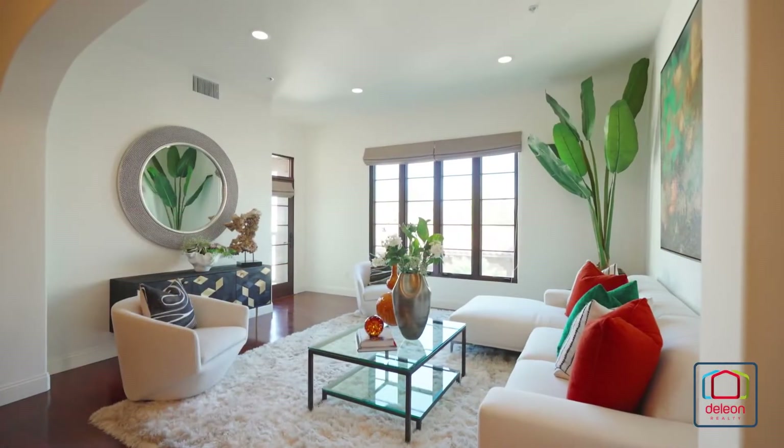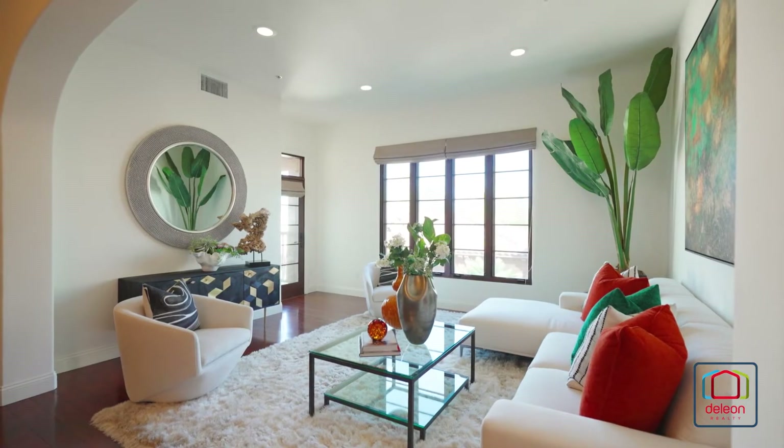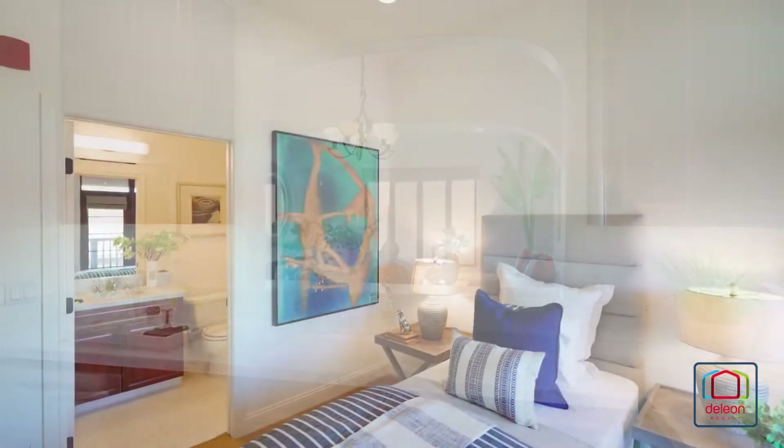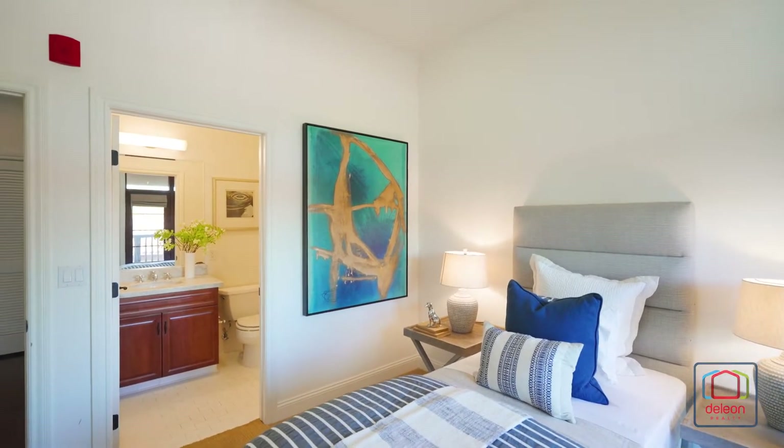For a full list of features and a 3D tour of this home, please visit DeLeonRealty.com. You may contact Audrey Sun or your agent to arrange a personal visit. You'll be glad you did.